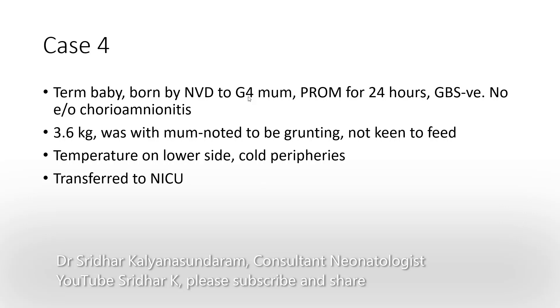The next case is a term baby born by a vaginal delivery to a gravida 4 mother. There was prolonged rupture of membranes for 24 hours. Group B streptococcus screen was negative and no evidence of chorioamnionitis. The baby weighed 3.6 kilos, was with the mother, and was noted to be grunting and not keen to feed.